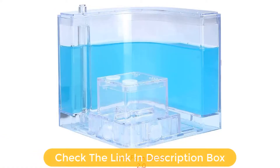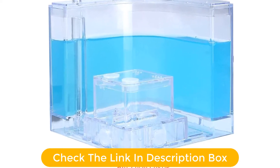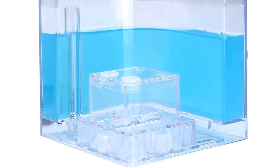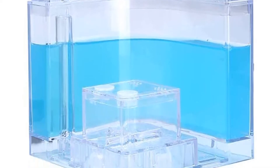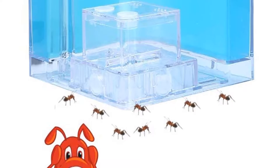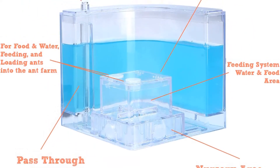The kit includes 1 gel-filled habitat, 1 plastic pipette, 1 plastic nipper for food feeding, 2 cotton pads for providing extra water, and a manual. There is also a live ants order recommendation card inside with a coupon for buying live ants.